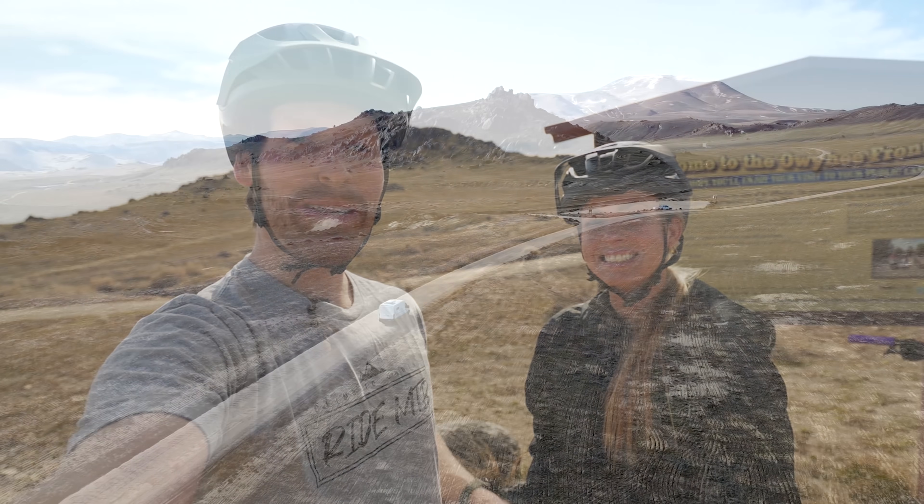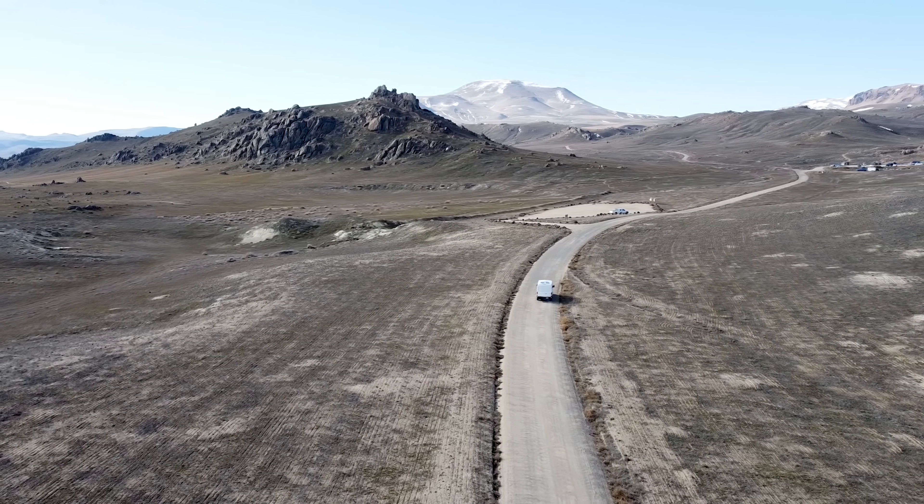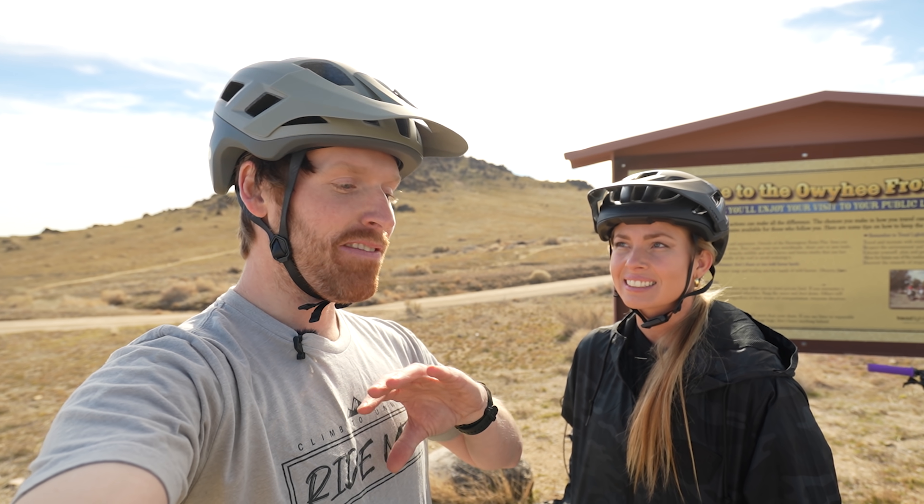Hey, what's up everyone? We finally made it back out mountain biking. Today's a big day — it's the first time riding in almost seven months, so I'm really stoked to get out here. The place we're at is called Wilson Creek. This is kind of like full-on Idaho, as April would say.